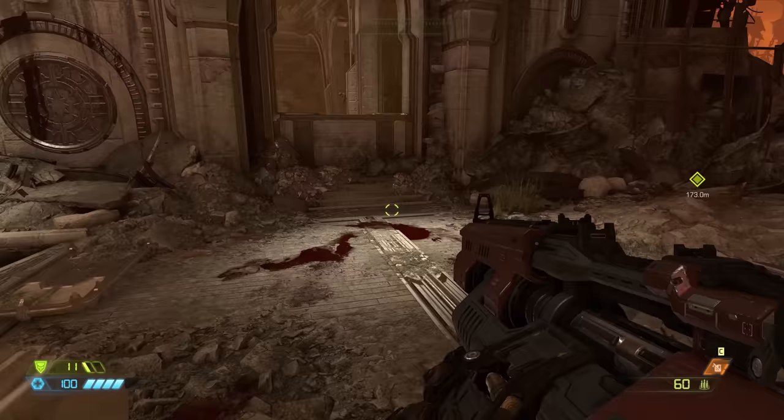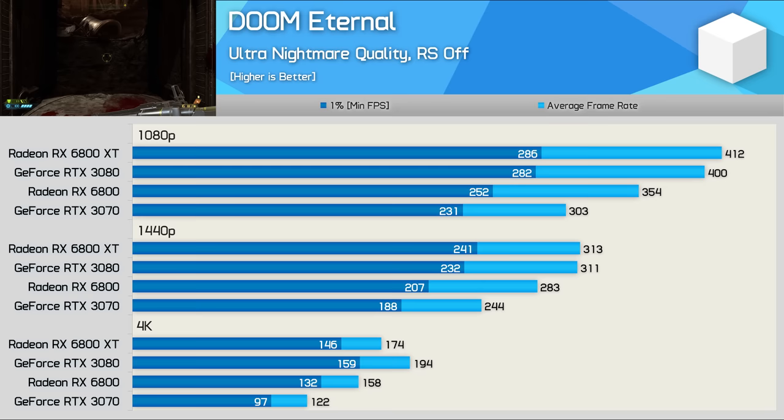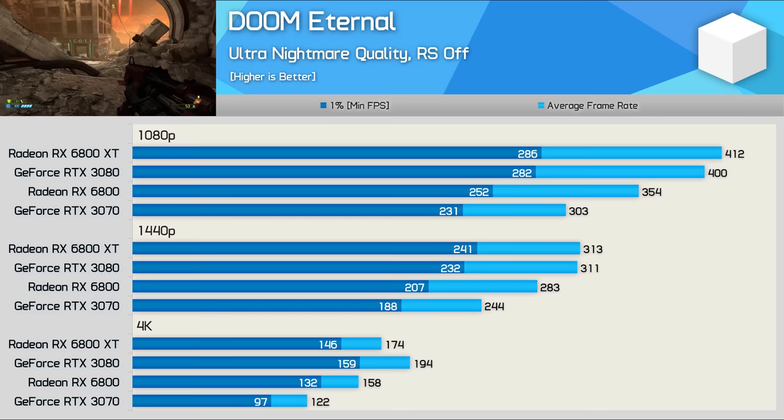Last up, we're going to take a look at the Doom Eternal results. While the margins here are probably meaningless given that we're talking about well over 150fps even at 4K, let's quickly go over the results anyway. The 6800 XT was a mere 3% faster at 1080p with 412fps on average, and then just 1% faster at 1440p — so basically identical performance at both resolutions. Then the 3080 takes charge at 4K to win by an 11% margin, but the frame rates even at 4K are still very high.